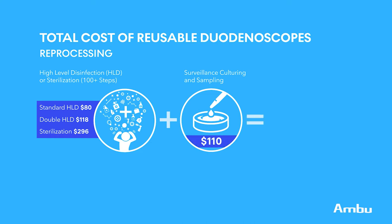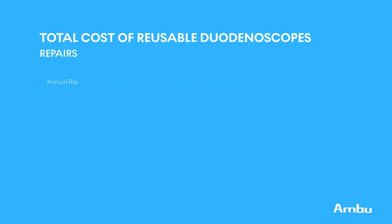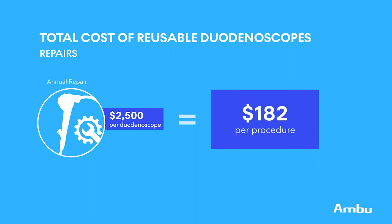That all adds up to an average reprocessing cost range of somewhere between $80 and $406 per procedure. The study also found that each duodenoscope had a repair contract costing $2,500 per duodenoscope per year, which equated to approximately $182 per procedure.